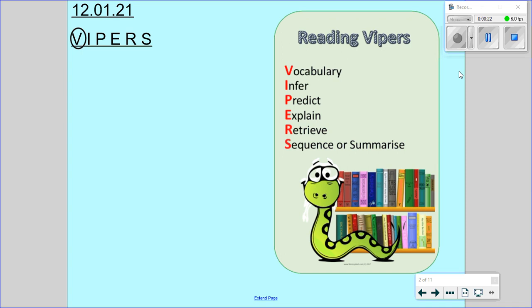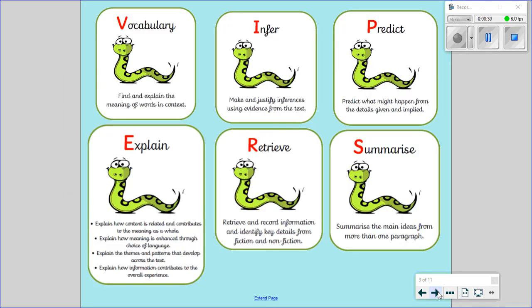Once you have done that, we are going to go through each of the letters in Vipers to remind us what they mean. So we have V for vocabulary, I for infer, P for predict, E for explain, R for retrieve and S for summarise. And today's focus is vocabulary.